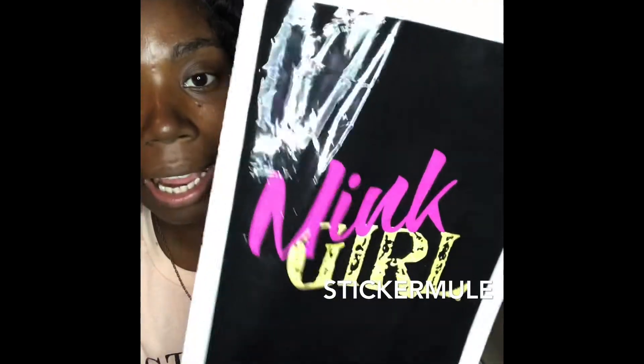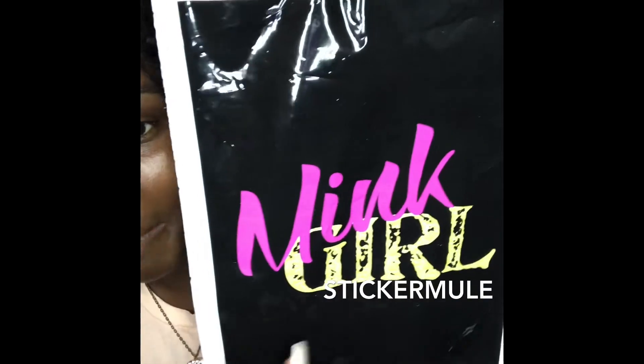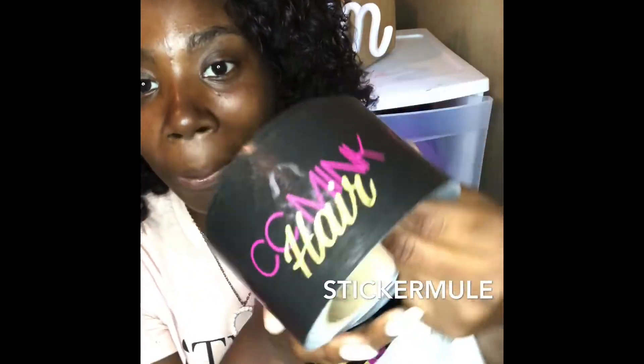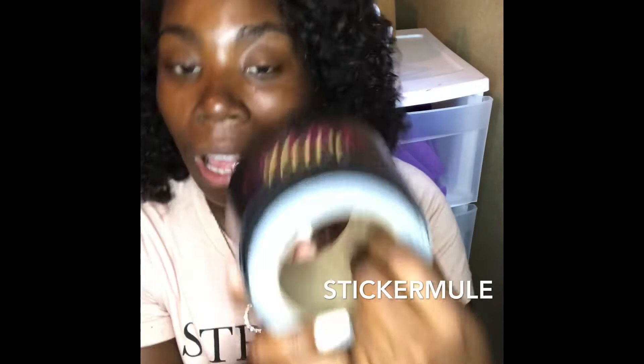You can get 50 custom poly mailers for, I think, under a hundred dollars or maybe a little bit over — but it's not that much. I'm definitely gonna get more because I love how it makes my brand look. Sticker Mule also has custom packaging tape — I caught mine on sale, 100 feet for only $19. I put this tape on my boxes when I'm shipping out purses or big orders, just to make it look more professional and brand my business.